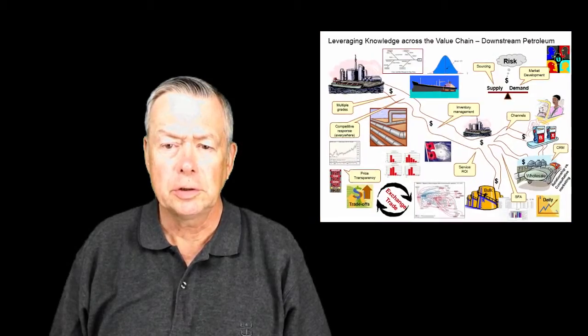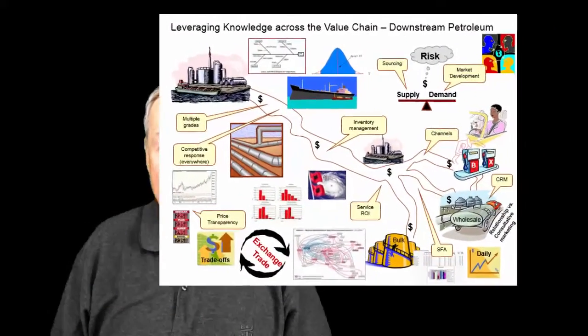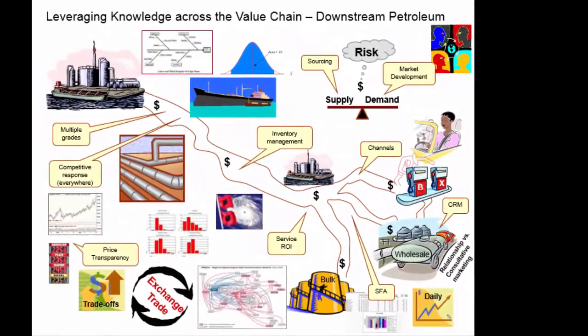What you see here is only slightly modified from what I used to lead internal discussions a few years ago in an international oil company. By illustrating the value chain, it is easier to see where value is generated and where decision points exist. This slide and those that follow helped get everyone on the same page and helped focus our attention on where there were areas that we had reasonable control and opportunities.